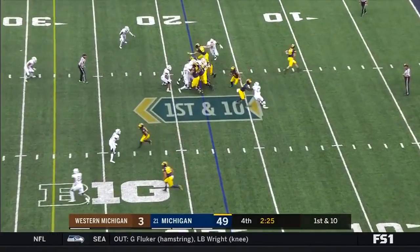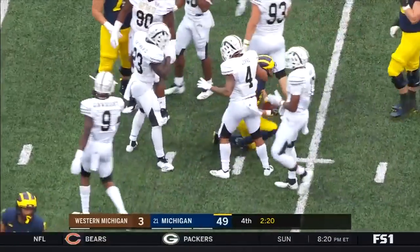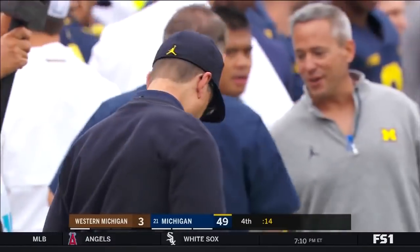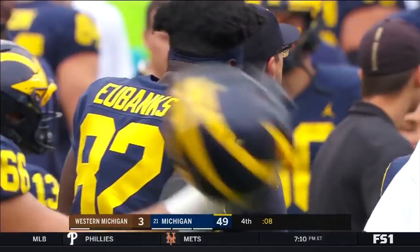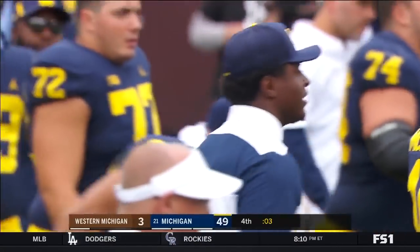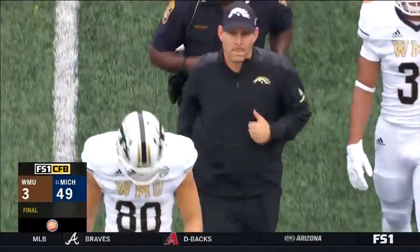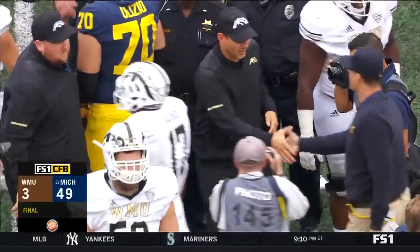Brandon Peters now in at quarterback, and True Wilson at running back — you can hear the fans yelling his name. After a loss last week at Notre Dame, Michigan's defense turned it up about halfway through the second quarter that week, and had it going all game long this week. Their offense certainly showed up in the run game: 308 yards rushing, 143 passing yards. Michigan, number 21 in the country, defeats Western Michigan by the score of 49-3.